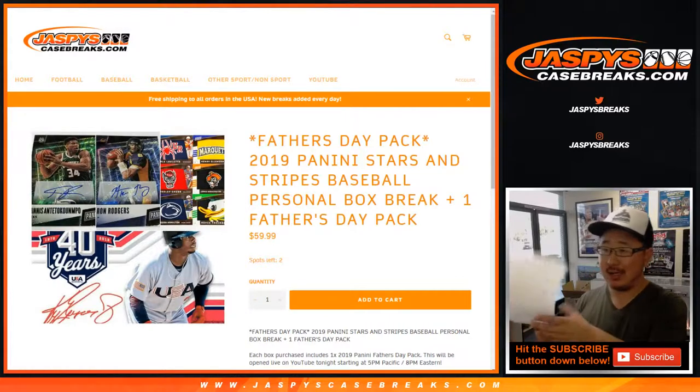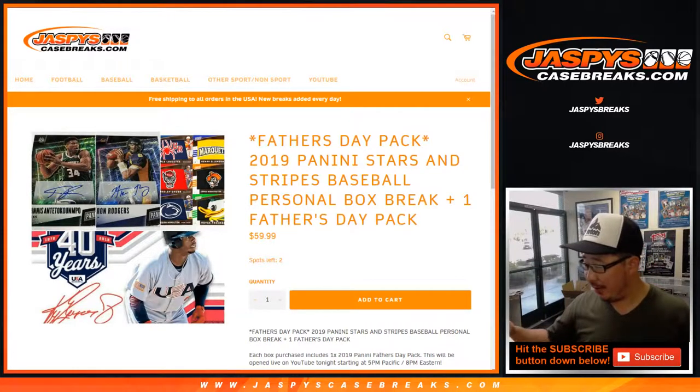This is for George Dubb. There he is — George is in the chat right there. Good luck, George. Thanks for grabbing this personal box.